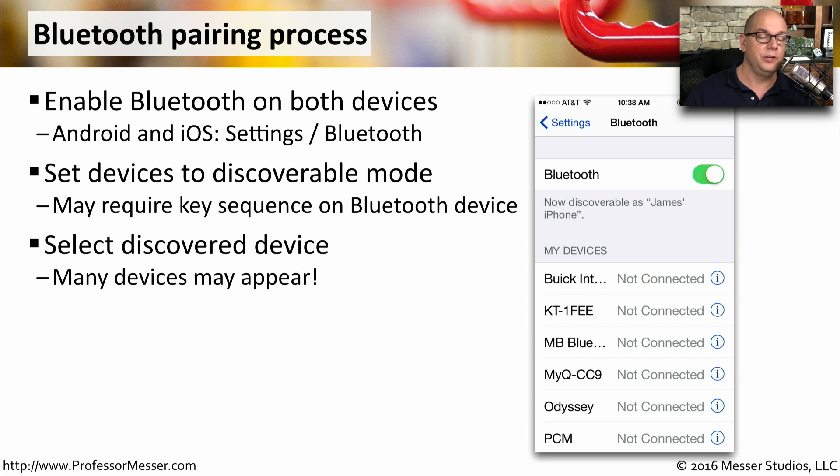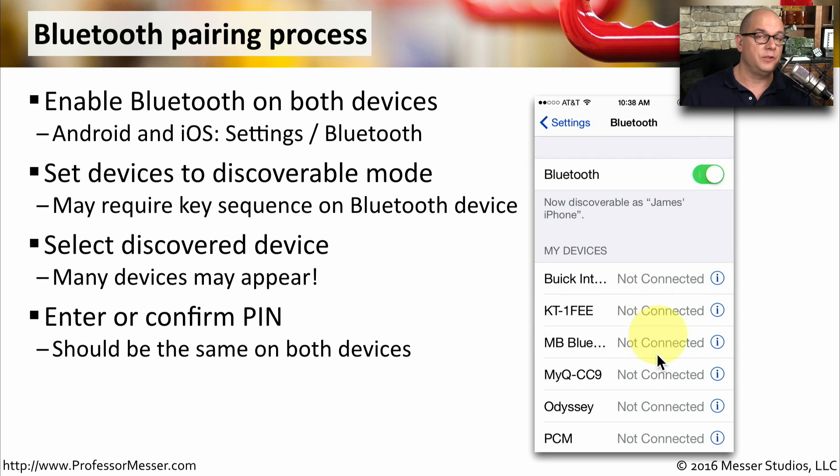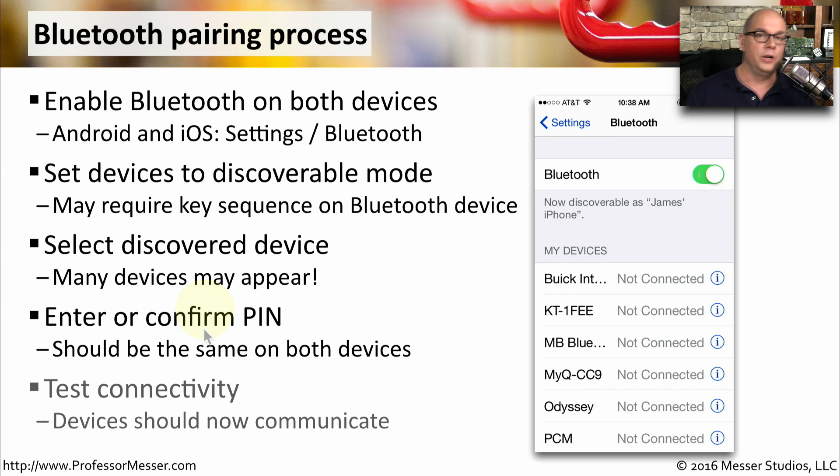On your phone or mobile device, you should be able to see the Bluetooth device listed in the available list of devices. When you select one of these devices, you'll be asked to enter or confirm a personal identification number, and they should match on both devices. Once you've confirmed the PIN, you should now be able to communicate to that Bluetooth device and will be able to connect and disconnect automatically whenever you're in range.